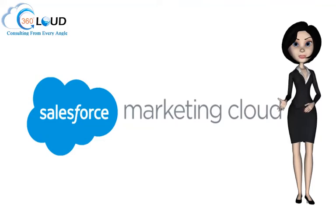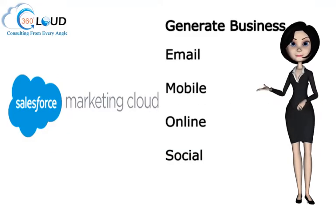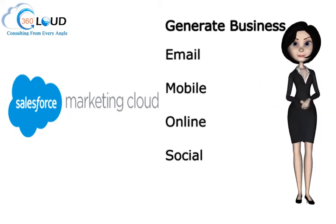We assist organizations irrespective of their size to generate business with robust email, mobile, online, and social marketing automation without fielding an army of marketers.